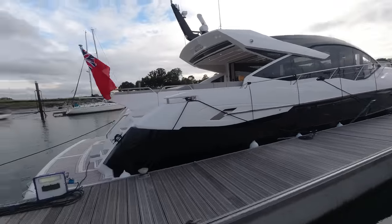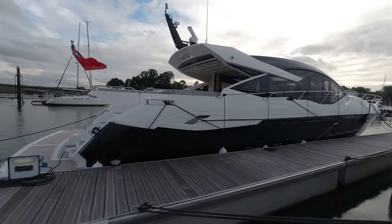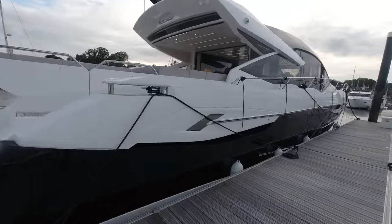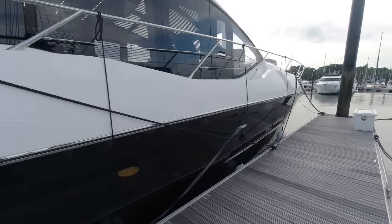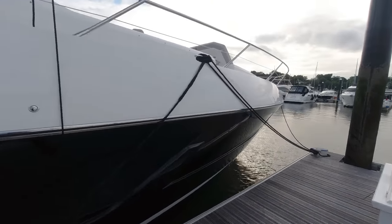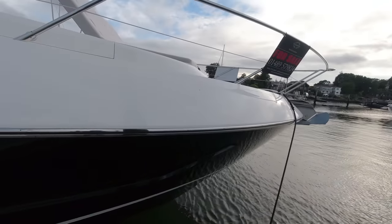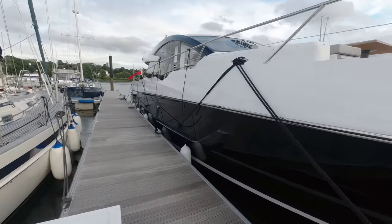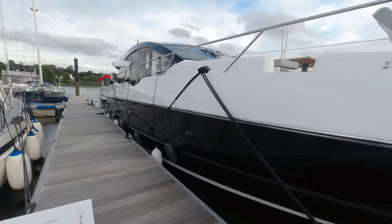Behind me here is boat 347 - a 2020 black hull, beautiful Predator 74. She's powered by the larger twin MAN 1900 horsepower V12 engines. Standard fit in this boat is a pair of 1550 V8 engines, so this really steps up the game, getting up to speed approaching around 38 knots even with the stabiliser system she has fitted.